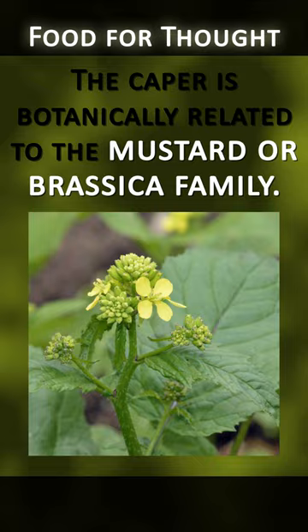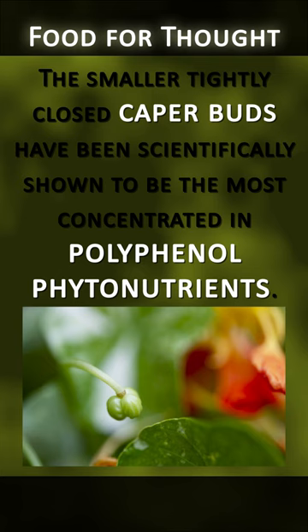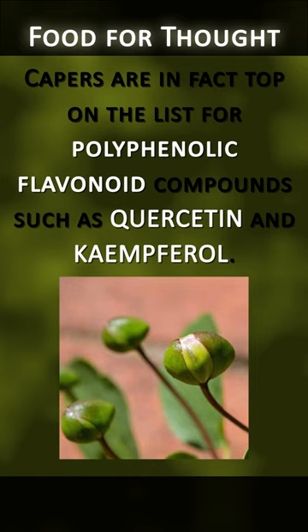Capers are known to be a food especially high in polyphenols, which provide antioxidant properties when consumed. The smaller, tightly closed caper buds have been scientifically shown to be the most concentrated in polyphenol phytonutrients. Capers are in fact top on the list for polyphenolic flavonoid compounds such as quercetin and camphorol.